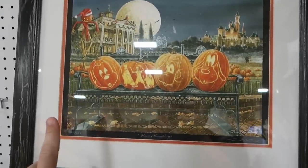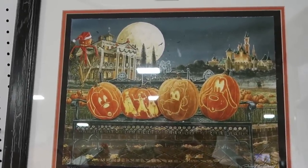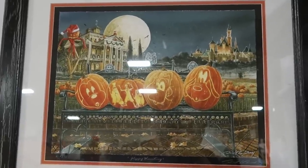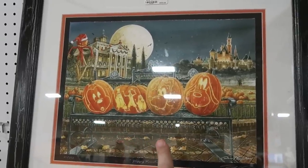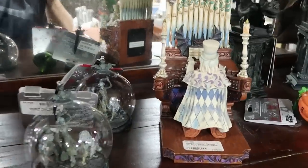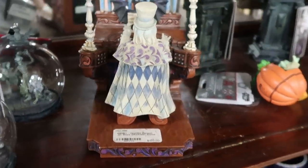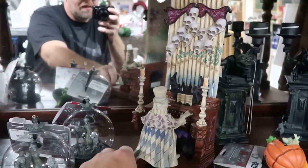Down here is a really awesome sign — it's an original carved pumpkin art piece used on Disney property for $555. Look at the pumpkins: you got Mickey, Hitchhiking Ghost, Pluto, and Goofy on there with Cinderella Castle in the backdrop. They even have some Jim Shore items — this is the pianist statue for $150. I love Jim Shore.